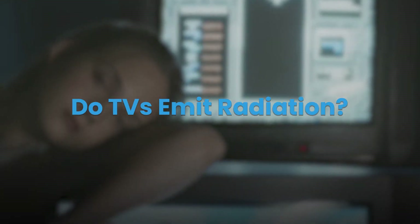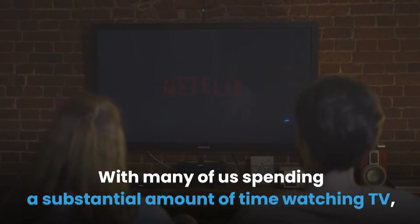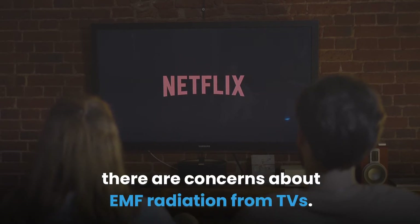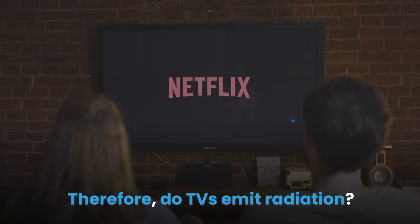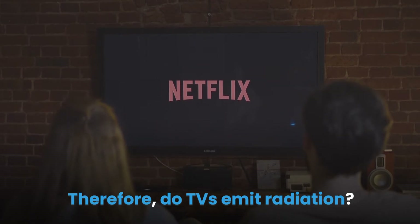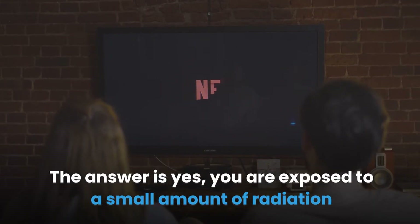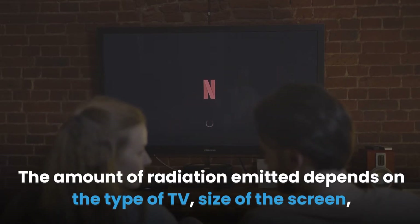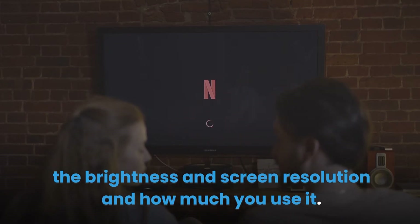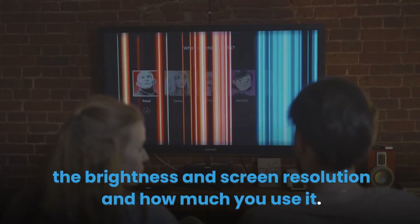Do TVs emit radiation? The answer is yes — you are exposed to a small amount of radiation from your TV every day. The amount of radiation emitted depends on the type of TV, size of the screen, the brightness and screen resolution, and how much you use it.